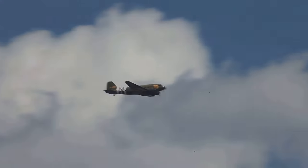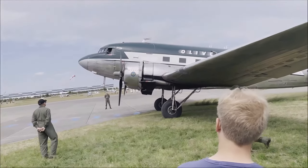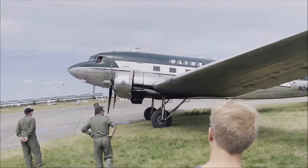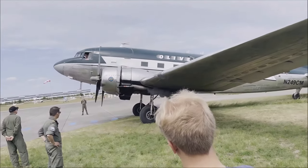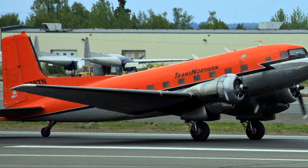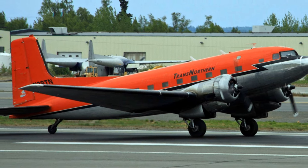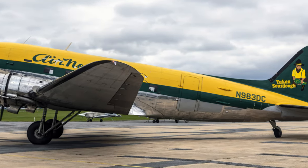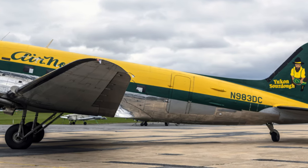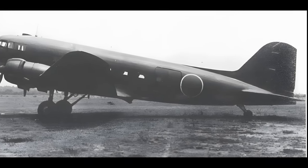But the DC-3 was not just a commercial success — it also played a crucial role during the Second World War as a military transport aircraft known as the C-47 Skytrain. Its versatility, durability, and performance in extreme conditions made it an invaluable asset in the war effort. Now you might think that such an old bird would be long retired, tucked away in a museum — but that's where you'd be wrong. Even today, over 90 years after its first flight, the DC-3 is still in active service in various parts of the world. From remote Alaskan villages to the vast expanses of the Australian outback, the DC-3 continues to serve as a lifeline, delivering goods and passengers to areas that modern planes simply cannot reach. Its ruggedness and ability to take off and land on short, rough runways make it perfectly suited to these challenging environments.